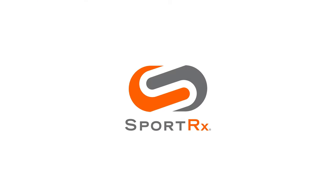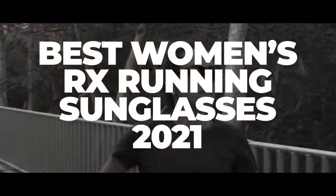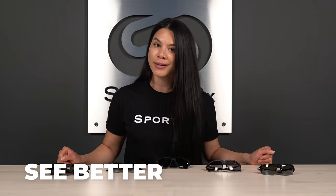Are you looking for the best sunglasses that you can run in and actually see through? We've got you covered with the best women's running sunglasses in prescription coming right up. I'm Steph from SportRx and I'm going to break down the best running sunglasses for women in your prescription. Everything on the table you can get in prescription at sportrx.com, and know that anytime you shop from us, you are covered by our See Better Guarantee.